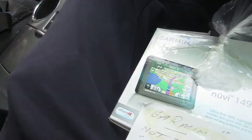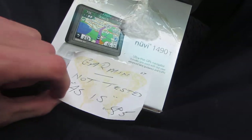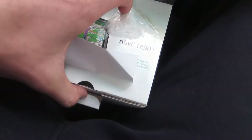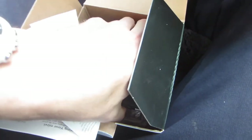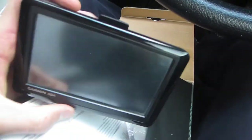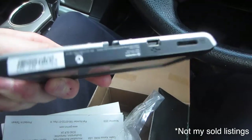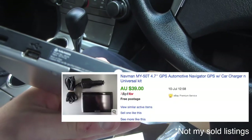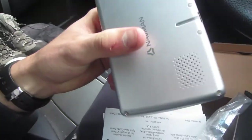I also picked up this Garmin 1490T. The thing is it's not tested, but I paid five bucks for it and the resale value is around $40 to $50. I'm actually planning on keeping it for myself because I need a Garmin for navigation. But there's also another unit in here that could be a different model — possibly the 490 — so I might sell that one separately if it is a completely different one.